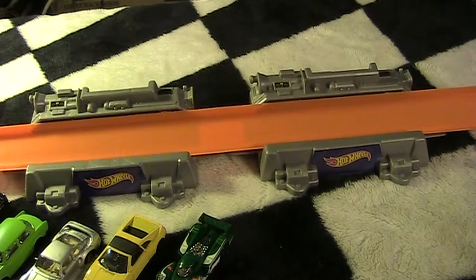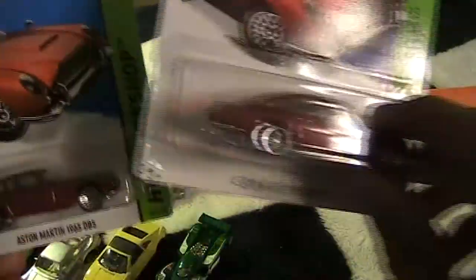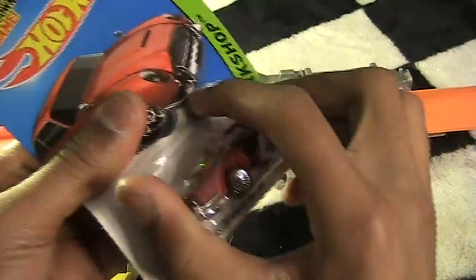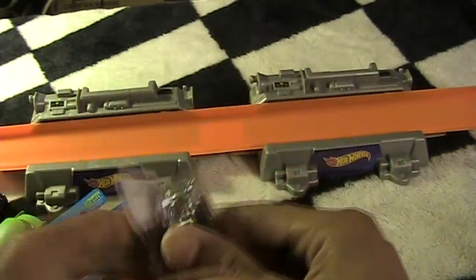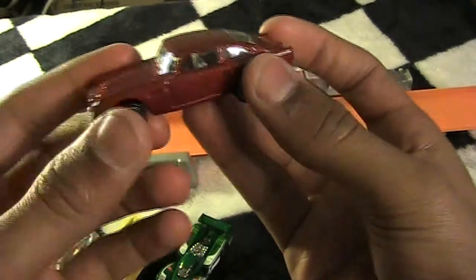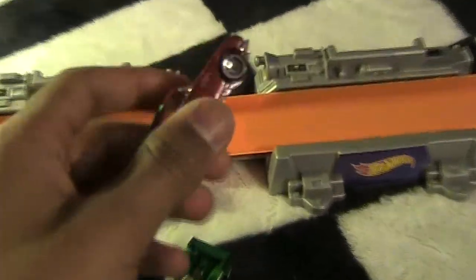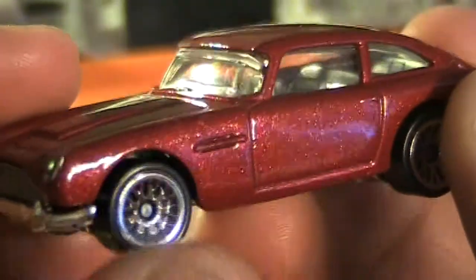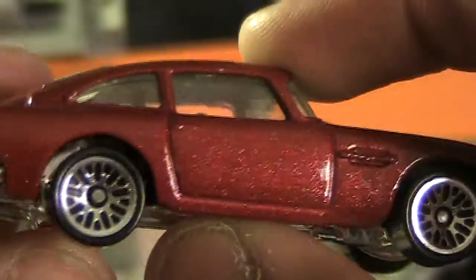The next one I got is the Aston Martin 1963 DB5 — and I actually got two of these, so one will probably go in the dealership. I'll crack one open. Some people collect cars in the actual packaging, so if I'm gonna sell or give them away I keep them in packaging. This is actually really nice — it reminds me of James Bond. I actually really like this. I didn't think I was gonna like it that much in the store.